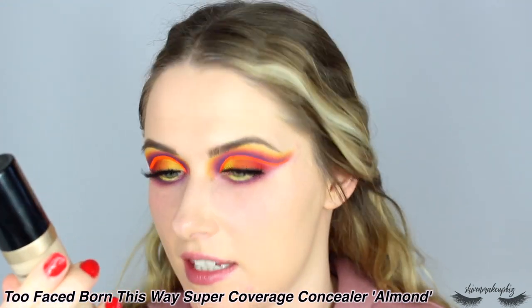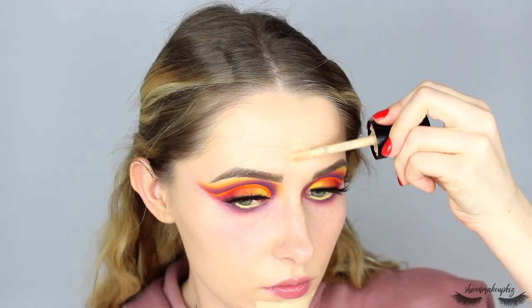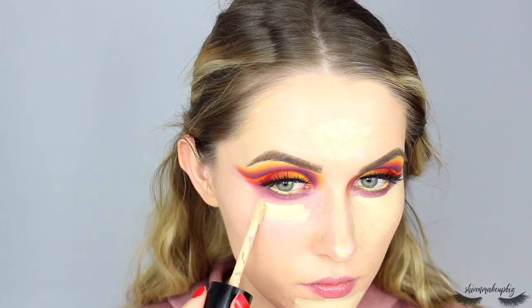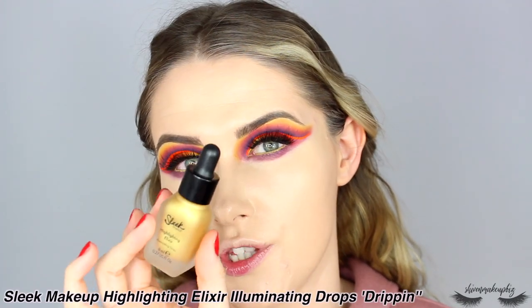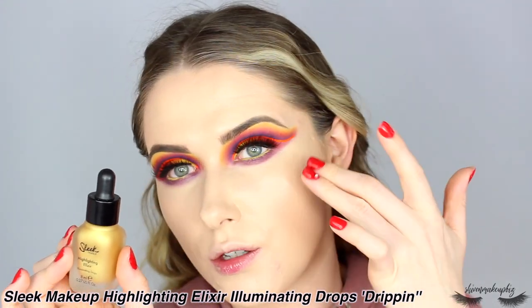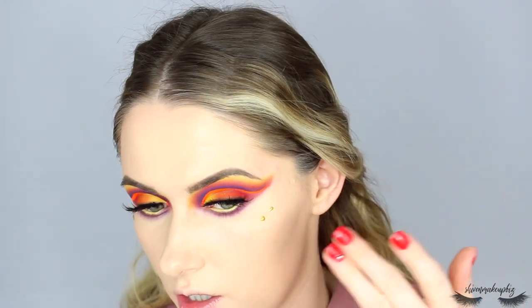Lashes are on - now it's time to fix the face. I'm starting with the Too Faced Born This Way Multi-Use Sculpting Concealer in the shade Almond. I'm going to pop this under the eyes, on the chin, forehead, and down the nose, then blend it out using the same Spicy Choco sponge. Now I have the Sleek Highlighting Elixir Illuminating Drops in the shade Dripping to try. I swatched this and it looks very gold, so I'm going to apply a tiny bit with my fingers to my cheekbone as a cream highlight underneath everything else, hopefully adding a glow.